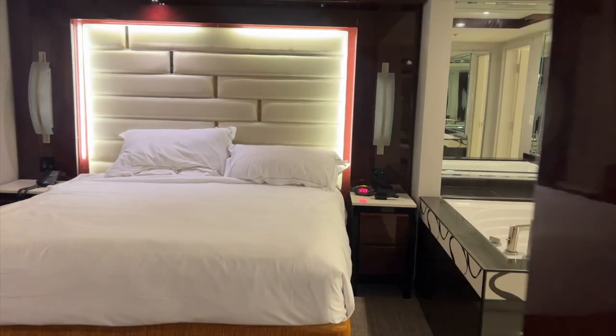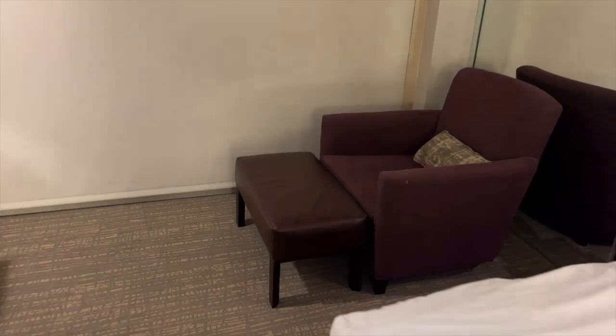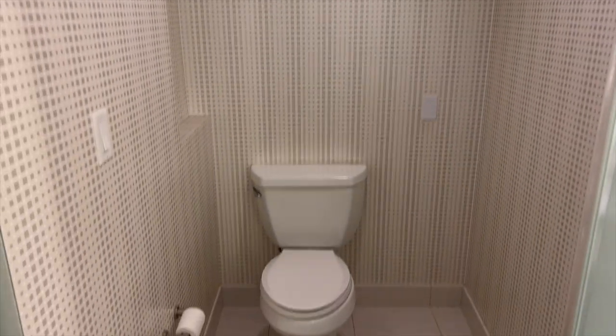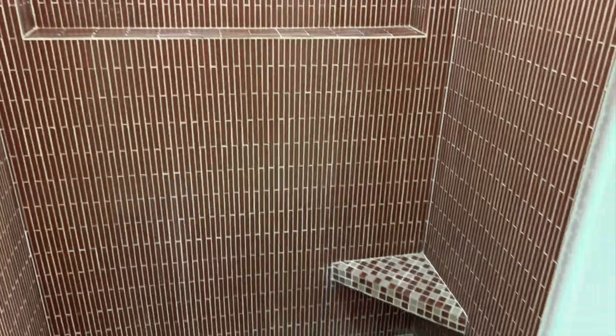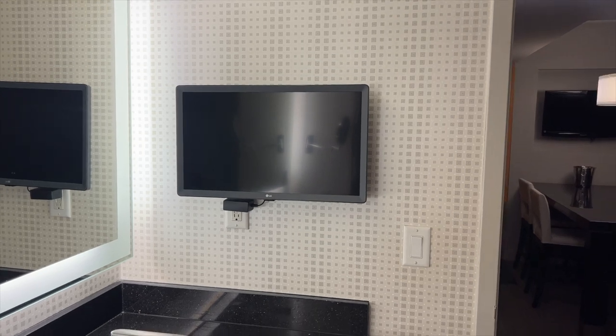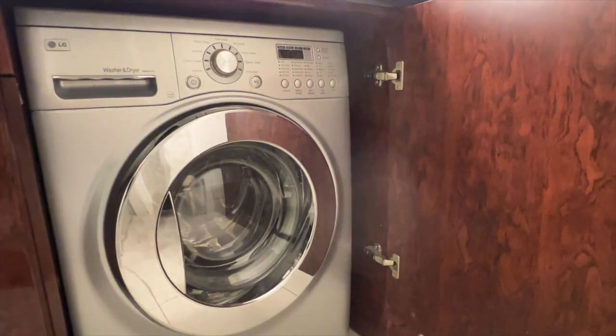And now on to the bedroom. There is a king-size bed, and to the right of the bed is a jacuzzi tub. On the other side of the bed is a lounge chair and a footrest. The bedroom also has floor-to-ceiling windows with shades that go up and down with the push of a button. Out our window, we can see Planet Hollywood, Paris, Bellagio, and Caesars Palace. The bathroom has a standard his-and-her sink with vanity lights, an enclosed toilet, and a spacious shower. Two things that stood out in the bathroom: a small TV on the wall and a 2-in-1 washer and dryer combo unit. That's right — you can wash and dry your clothes right in the room.